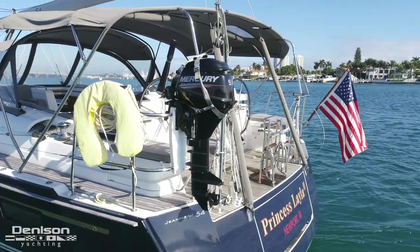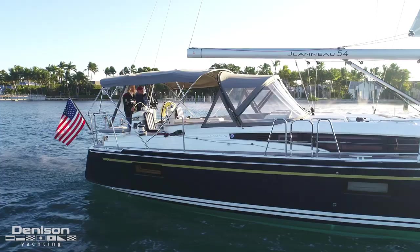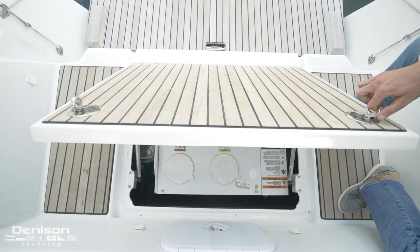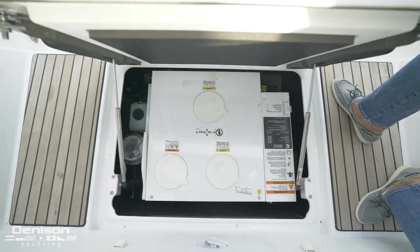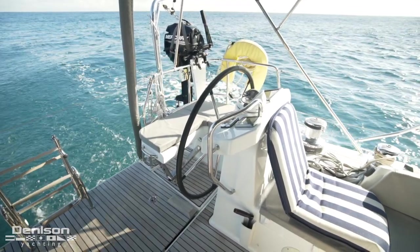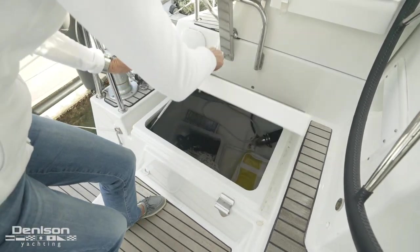To our port is the engine bracket with its own deploying boom. Moving into the cockpit centerline, we find access to the 7.5 kW Cummins Onan generator. Both helm seats raise to provide access to a pair of large storage lockers.